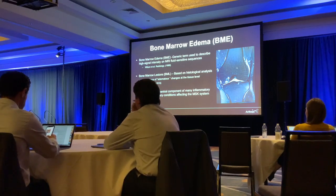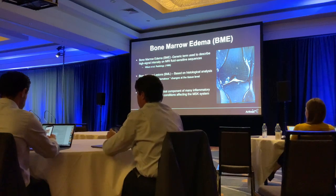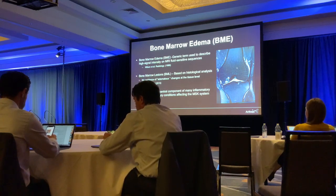A lot of people I see in my clinic have basically been told they need a total knee replacement. They might have some mild OA and a lot of bone marrow lesions, and I think we have some good options to address this.